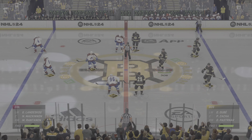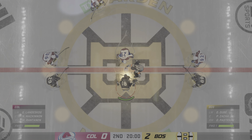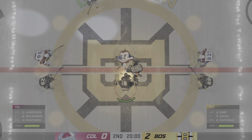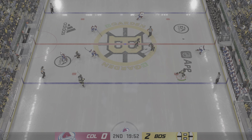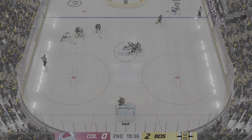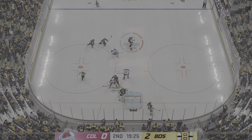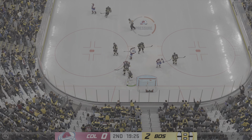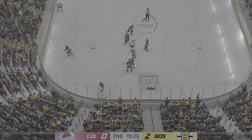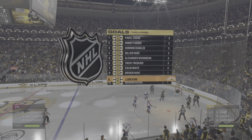Opening face-off for period number two, about set to go. The second stanza is underway as the puck is dropped. Already a third of this one played. The Avs didn't get off to a great start at all — they've been chasing the game, and the real reason why they're behind is they haven't had any possession time. 2-0 is where we sit.